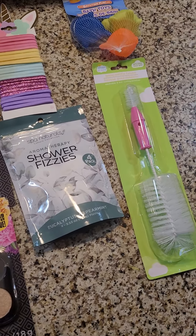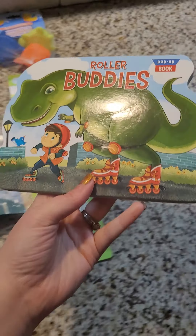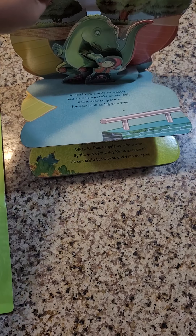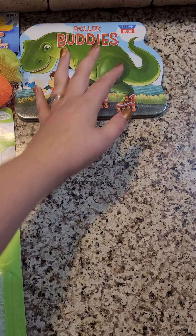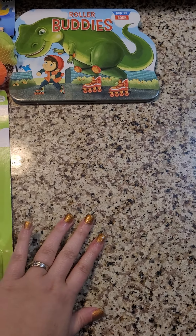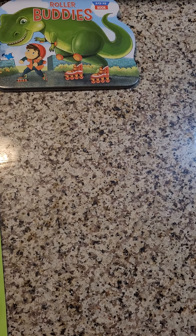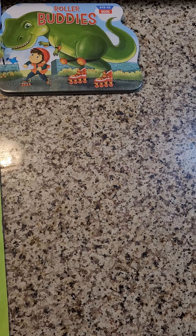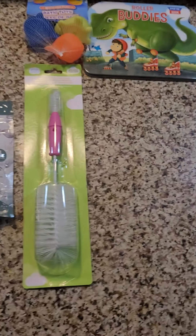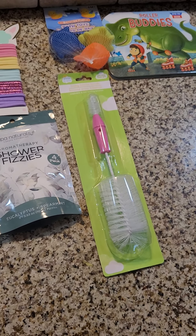Liam got one book — the Roller Buddies book, and it's a pop-up book, so he wanted that. He also got a toy fishing game that had a fishing pole, a crab, a seahorse, and another crab, and you could just try to catch them. He already opened it and started playing with it.